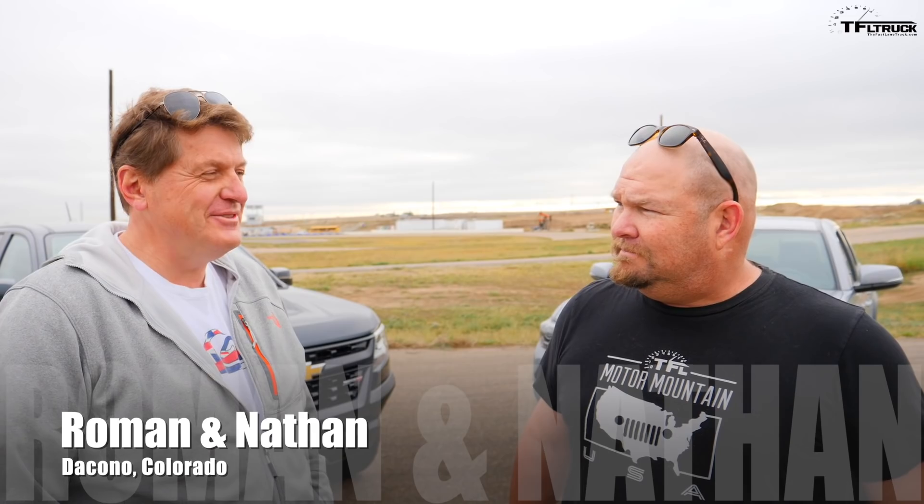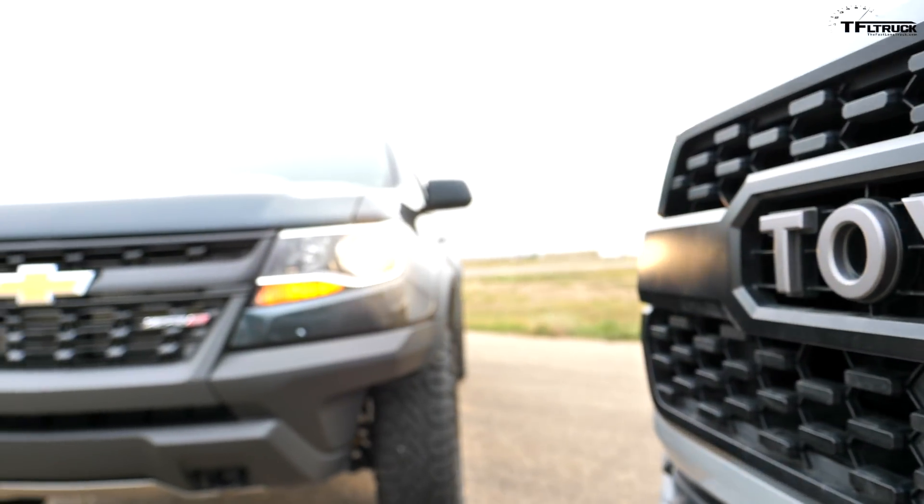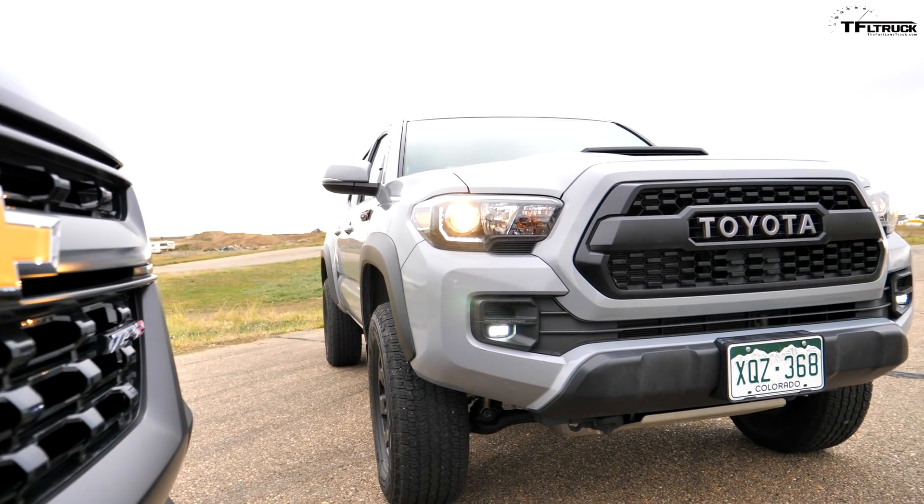Welcome to TFL Trucks Drag Racing Week. I haven't been this excited since I was 16 and going to prom. We're going to have 7 days of drag racing, starting with probably the most anticipated two trucks: the Chevy ZR2 and the Toyota TRD Pro Tacoma. We're going to have a lot of fun driving them, taking them off-road, but first, let's take them down the drag strip — and that is coming up right now.